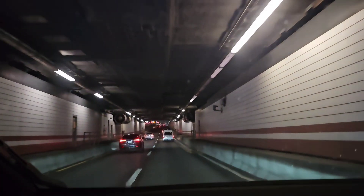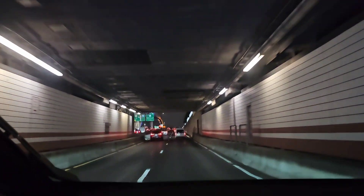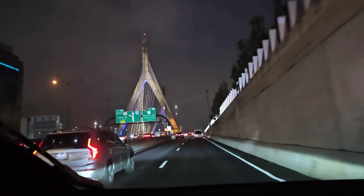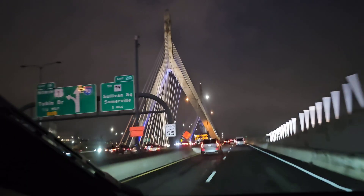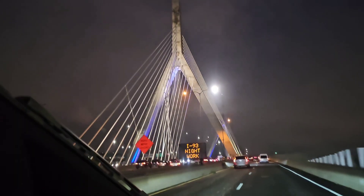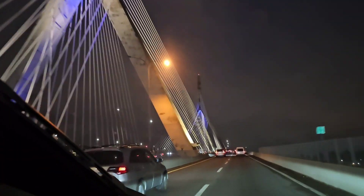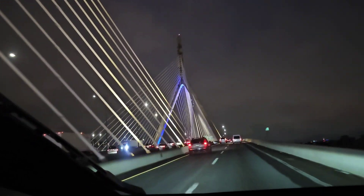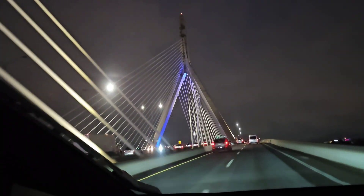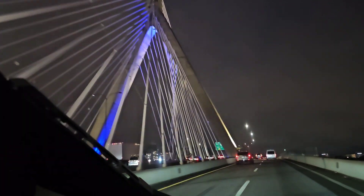In the tunnel, they have all these fans that blow the toxic gases out from gas vehicles. Look at that bridge — nice, supported by a wishbone. So we're just supported by some wishbones.